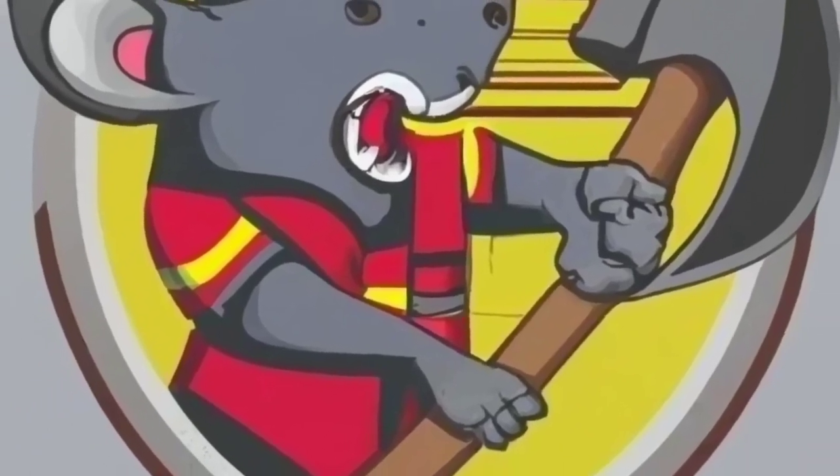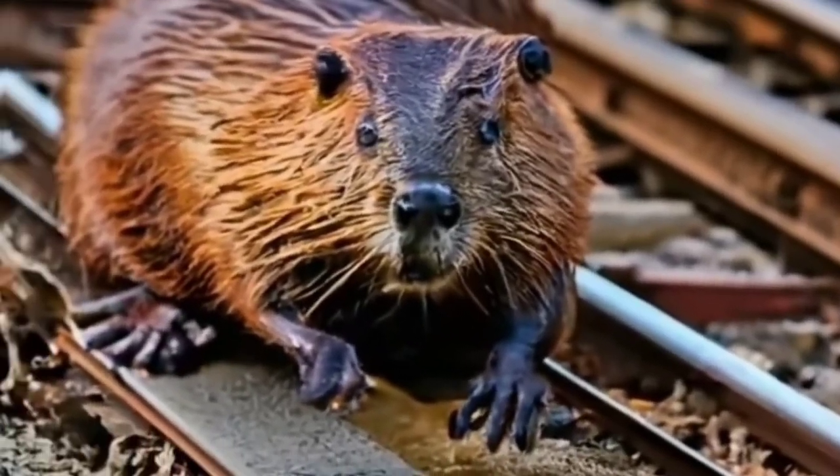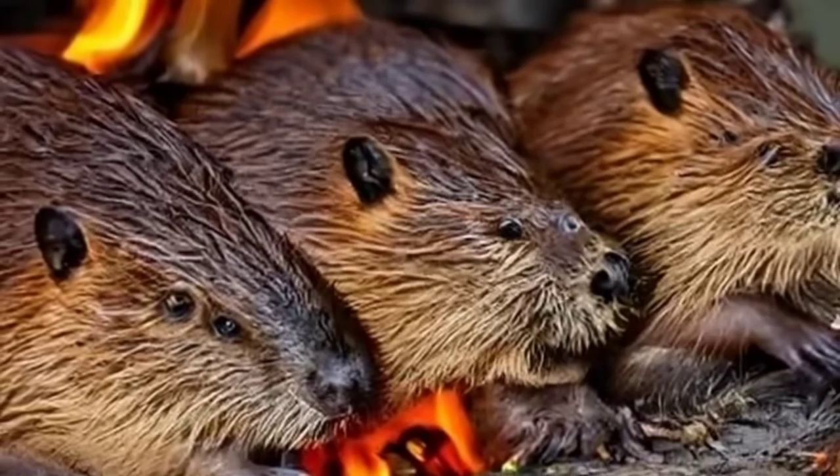Track fires, flooding, and the NYC Rat Brigade — behind the scenes, the subway faces its own battles. Track fires and flooding are challenges the MTA confronts daily. And then there's the legendary NYC Rat Brigade, navigating the tunnels like furry commuters. A city of contrasts, indeed.